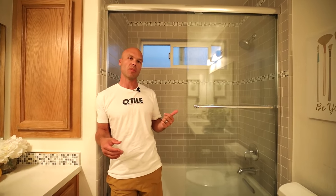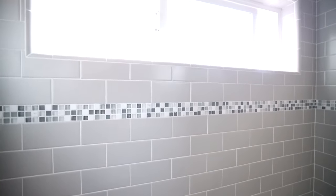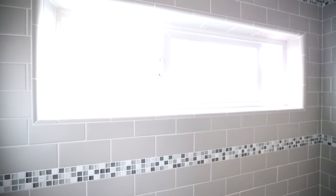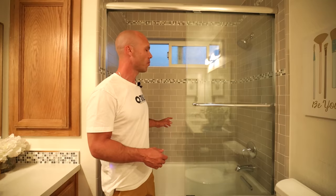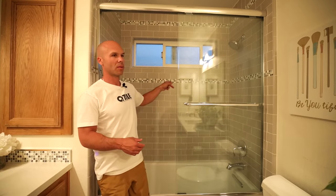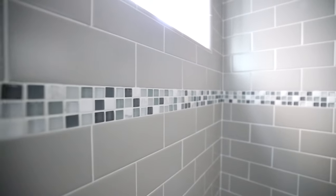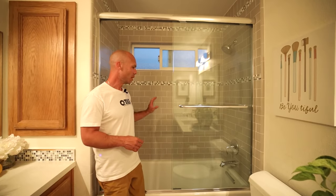The way this tub shower is constructed is with half-inch KERDI board right over the studs. This shower is used every day — we have kids, so this is their bathroom. It has a three-by-six subway tile with white grout, a little deco liner, and a five-eighths mosaic, which was really popular back then.